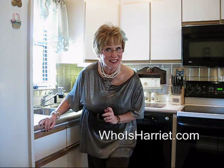Hi my darlings! It's Harriet from WhoIsHarriet.com. Today I have a quickie tip for you — this is going to be something you can really use. So let's get started.